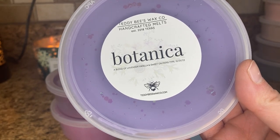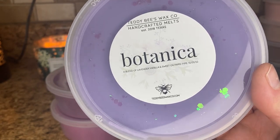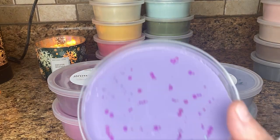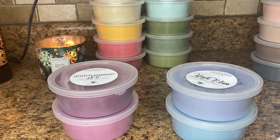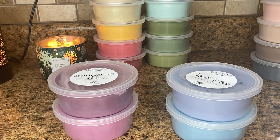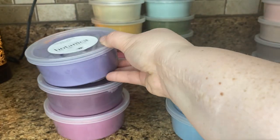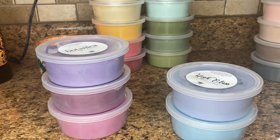Next is Botanica — a blend of lavender, vanilla, and Sweet on Paris type. I thought this would be the Bath and Body Works dupe, but when I'm smelling this I don't think that it is. This lavender is very herbal lavender to me — I wish it were a little bit sweeter, but I do think this is a beautiful blend. It'll be really nice for the springtime or at bedtime in the bedrooms. I do get the Sweet on Paris blackberry scent, but the lavender vanilla for me really stands out.